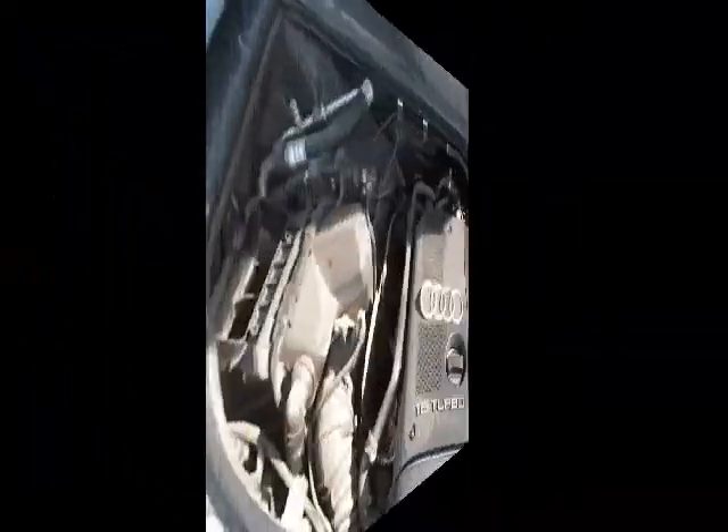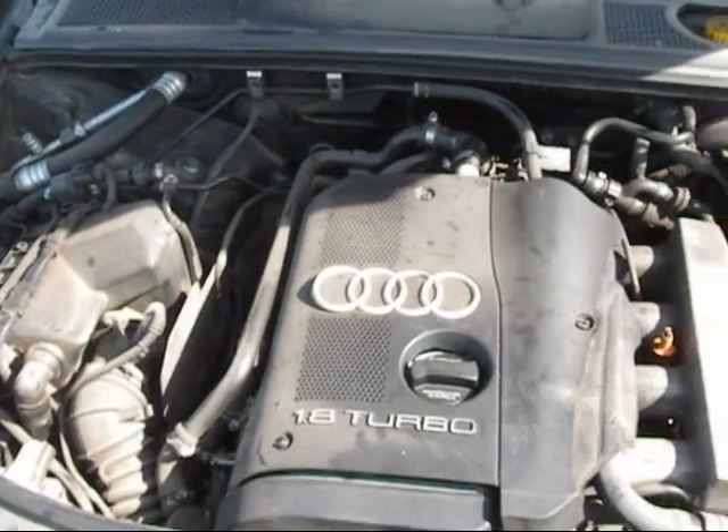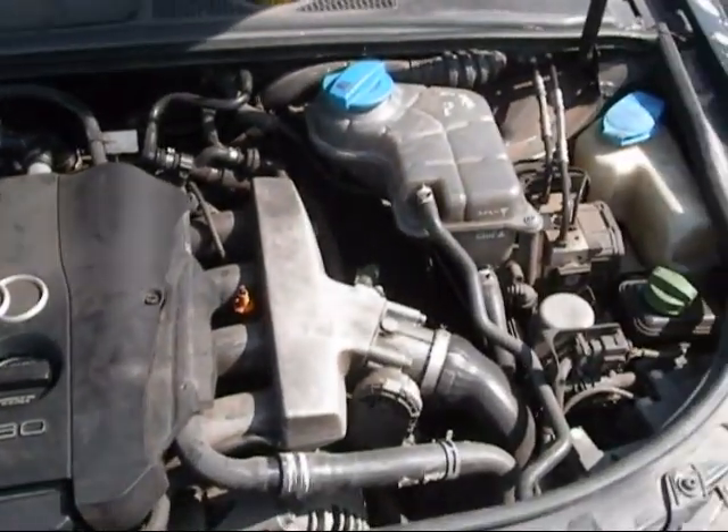The engine still sits complete in the vehicle, with over 163,000 miles on it.